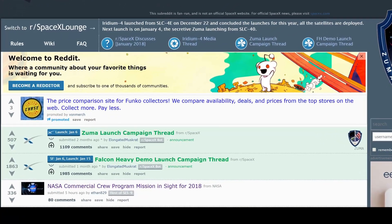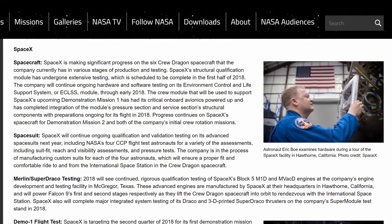Hey, hey guys, how are you doing today? I'm your host. So just a couple hours ago SpaceX took to Reddit and informed their loyal followers what they had in store with NASA for 2018.